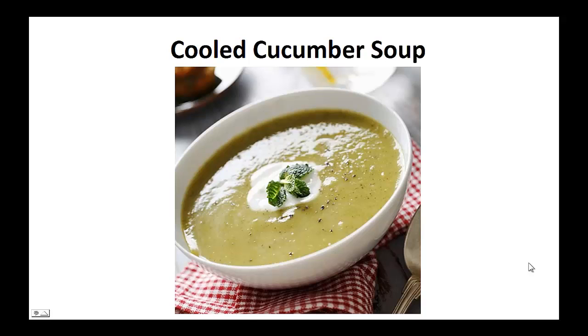Hey there, it's Polly Peters again. In this video, I want to talk about paleo diet recipes and give you one simple recipe to help you with the paleo diet.